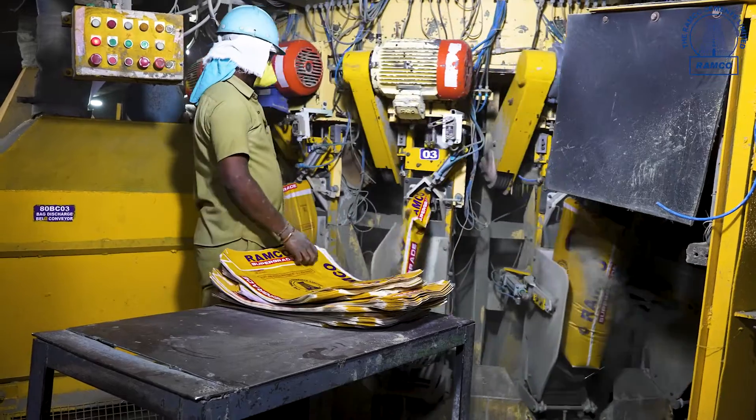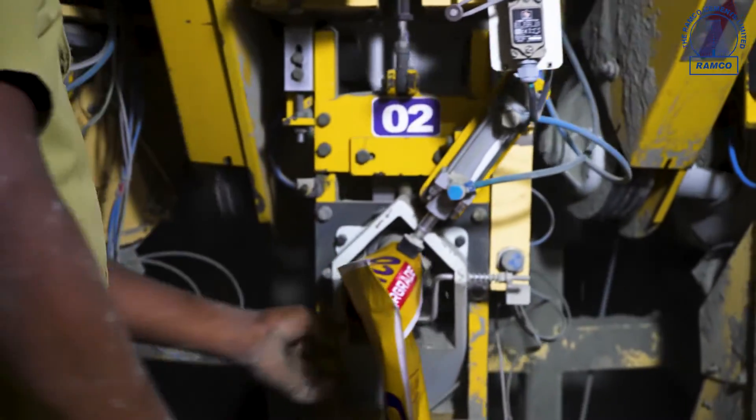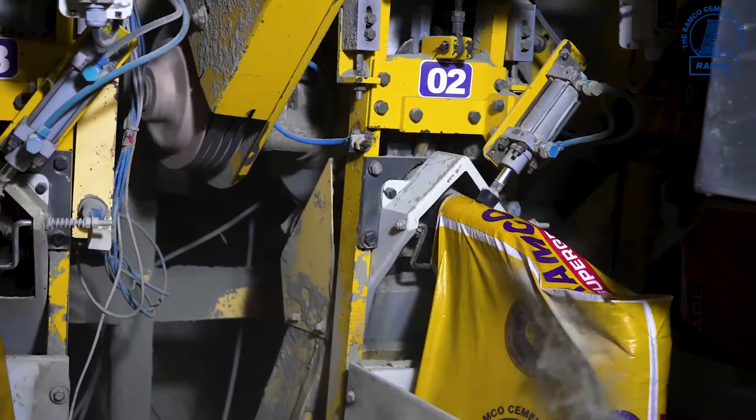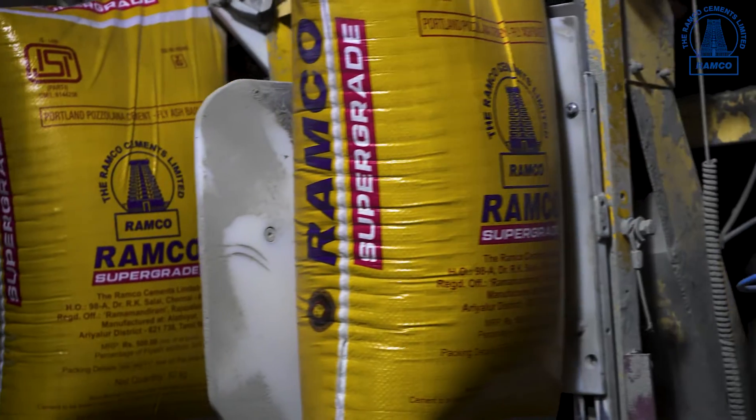Once the empty bags are inserted to the packer, automatically it will fill. Once it reaches 50 kg weight, then only it will discharge to the belt conveyors.